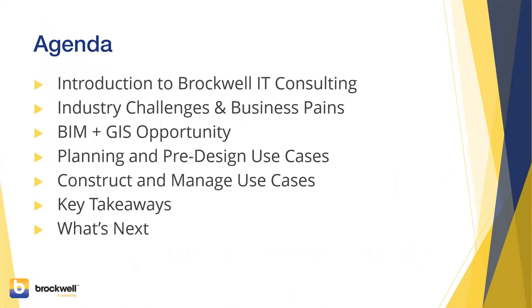The agenda today: we'll do quick introductions, talk briefly about industry challenges and business pains, and then Stephen and Richard will get into the meat of the discussion talking about the BIM and GIS opportunity. We'll focus on specific use cases and customer workflows that you can take away and apply to your own jobs and environment, and then we'll cover key takeaways and what's next.